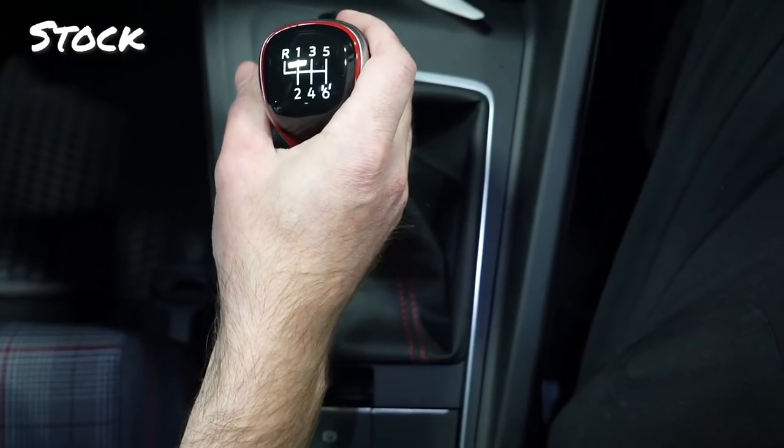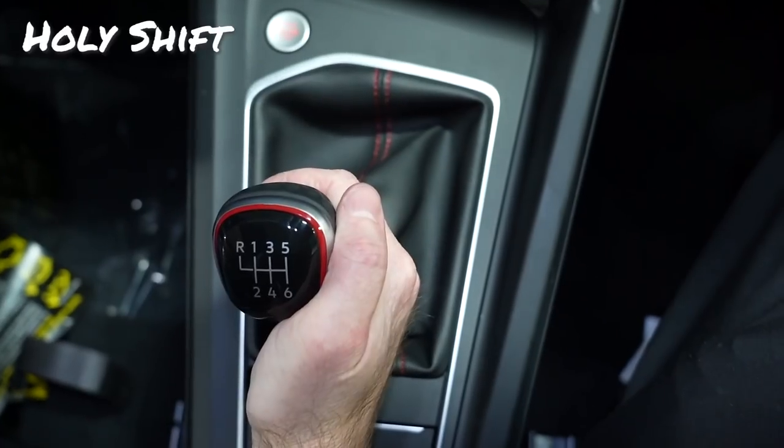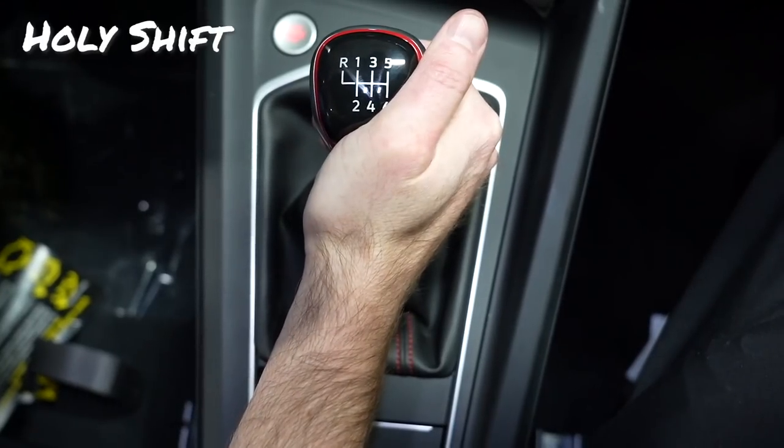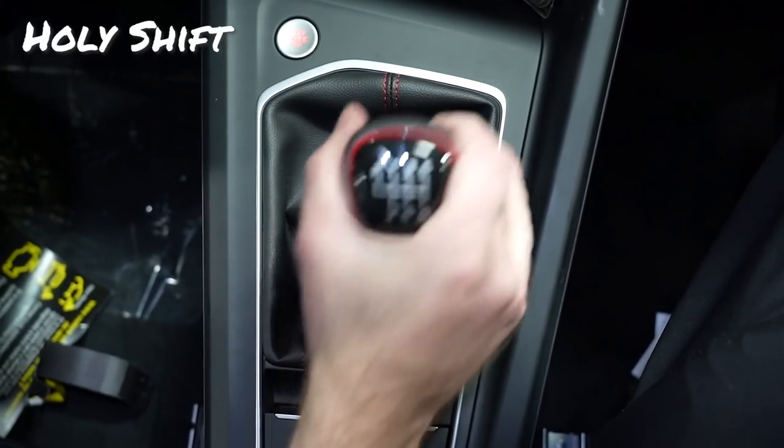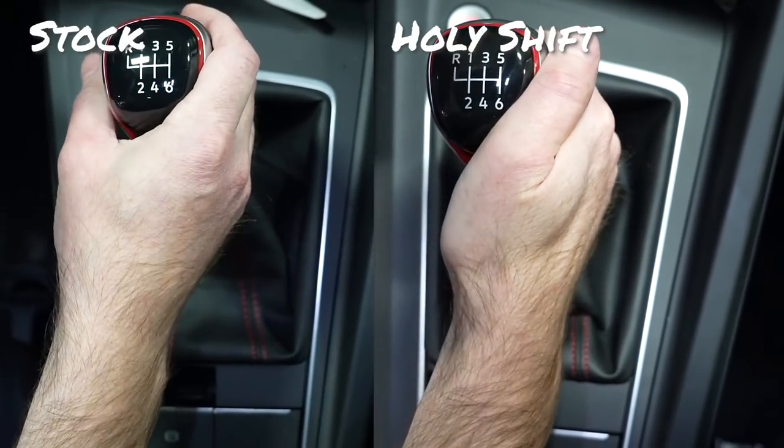Here's the throw of the stock shifter found in the Mark 8 GTI as it comes from the factory, and here is the throw after we installed our short shifter. You can see it is significantly shorter than the stock one — here's a side-by-side comparison.